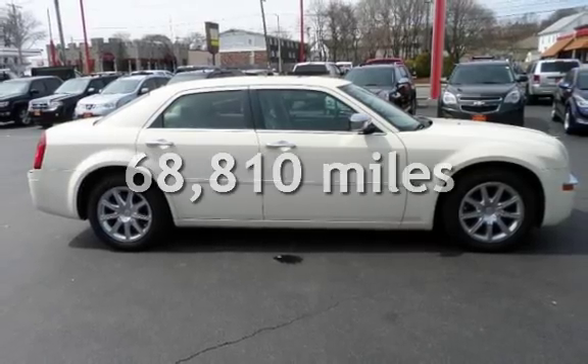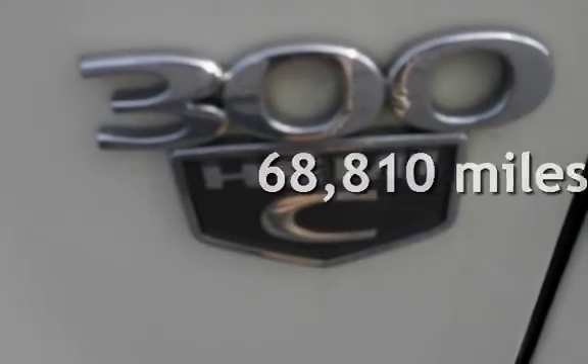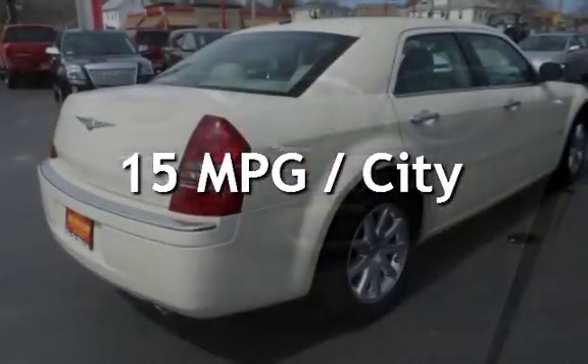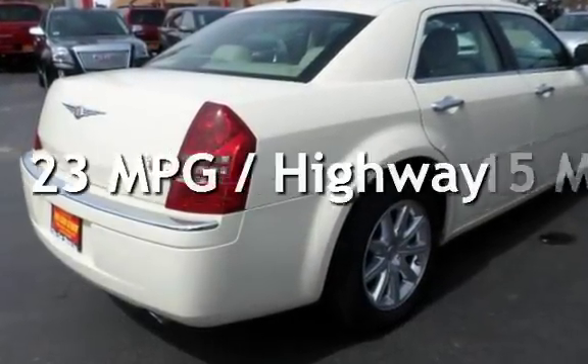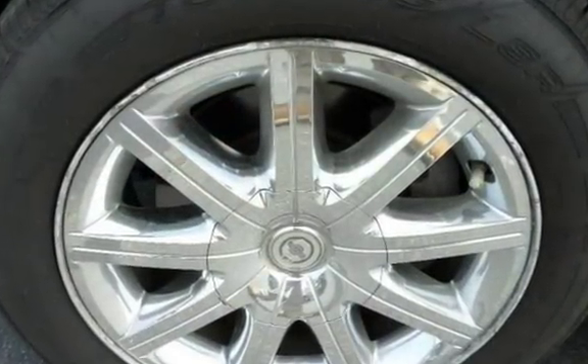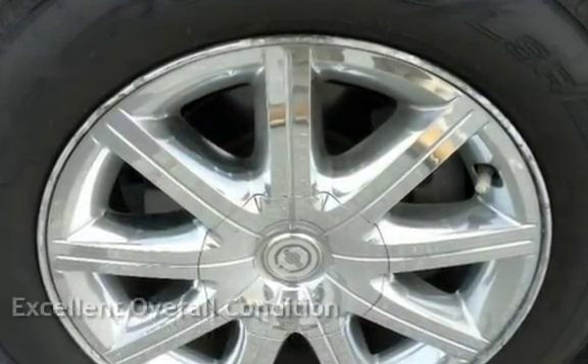This Chrysler has less than 69,000 miles on the odometer. Estimated fuel economy for this vehicle is 15 miles per gallon in the city and 23 miles per gallon on the highway. This vehicle is in excellent overall condition.